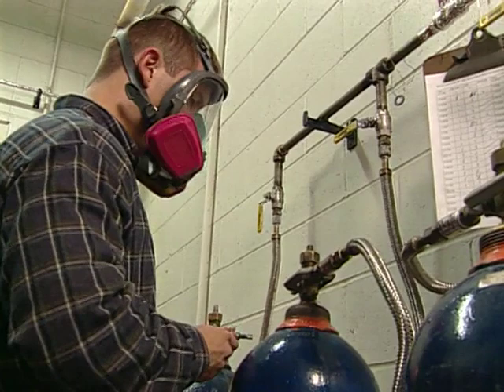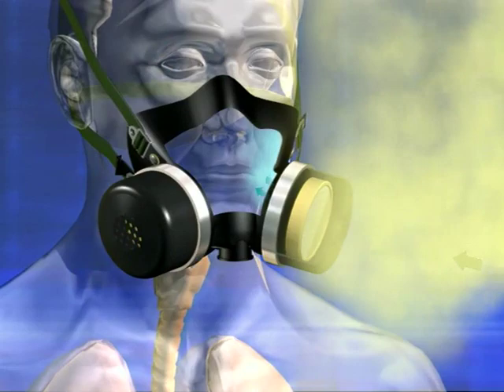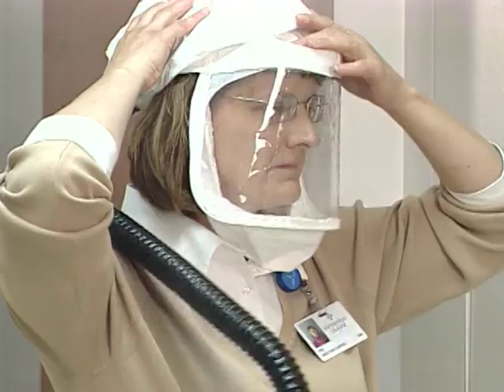How does a respirator work? The basic air purifying respirator includes a face piece, or mask, that's secured to the head with straps, and a cartridge that contains an air purifying element. Each time the user inhales, air is pulled through the element and contaminants are captured, purifying the air. A variation on the basic air purifying respirator is the powered air purifying respirator, or PAPR. The PAPR uses a fan to blow clean air into the mask.